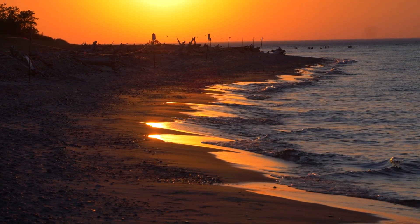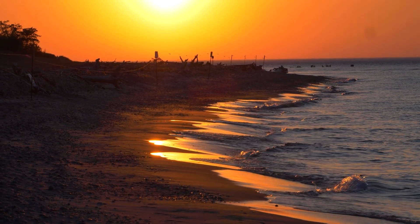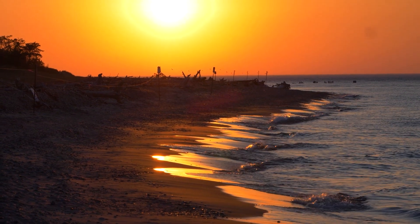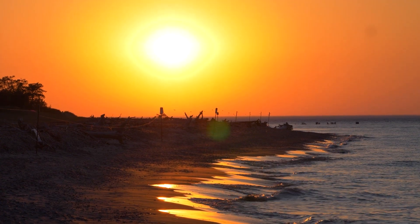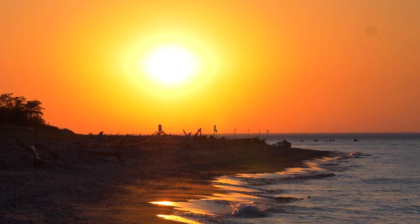Whitefish Point Bird Observatory is a place where amazing birds and natural beauty go hand in hand. We hope you'll get the chance to visit and see this wonderful place for yourself.